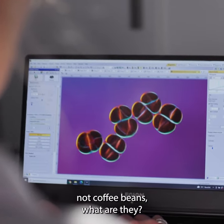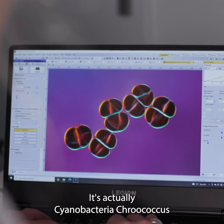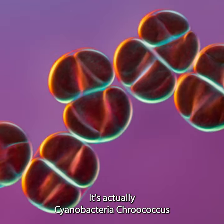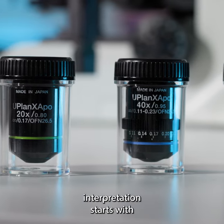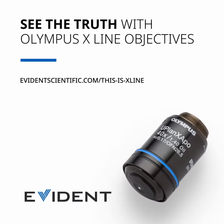So if these are not coffee beans, what are they? It's actually a cyanobacterium crucaucas seen through the 60X X-Line objective. Accurate interpretation starts with accurate representation. See the truth with Olympus X-Line objectives.